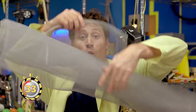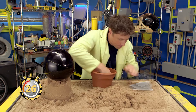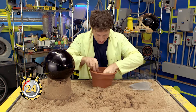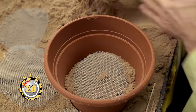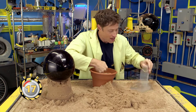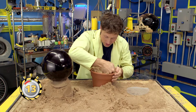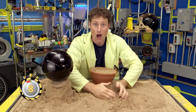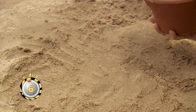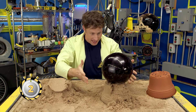So here's what you do: take window screen and cut it into circles — make sure you get an adult's permission first. Put in a layer of sand, pack it down, and put in a circle of window screen. Then a layer of sand, pack it down, circle of window screen. Then again: layer of sand, pack it down, circle of window screen. The window screens add more friction between the grains of sand and will make your sandcastle strong — strong with the power of science. And then you can put lots of weight on it. Sand with the power of science.